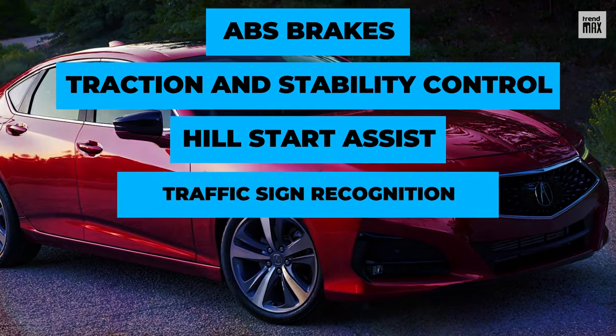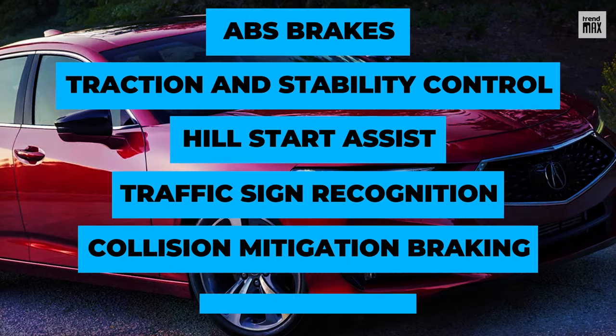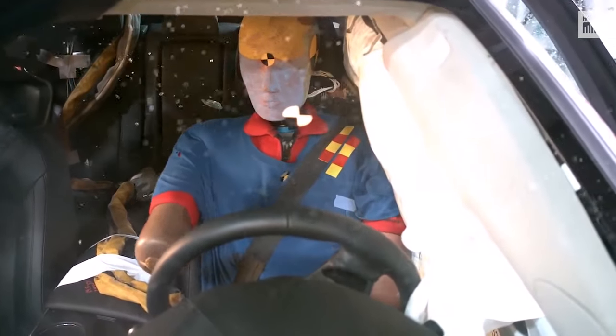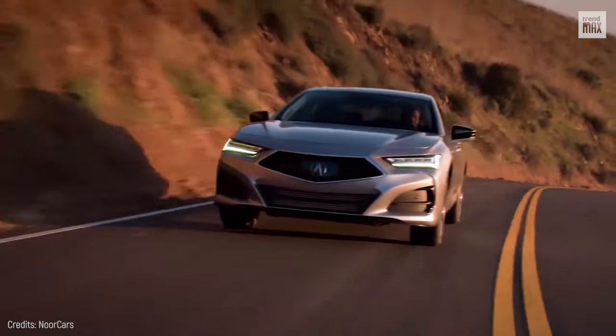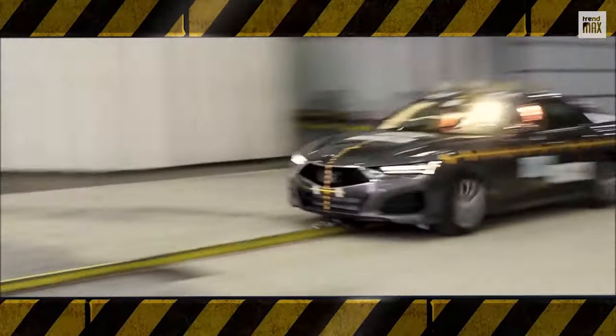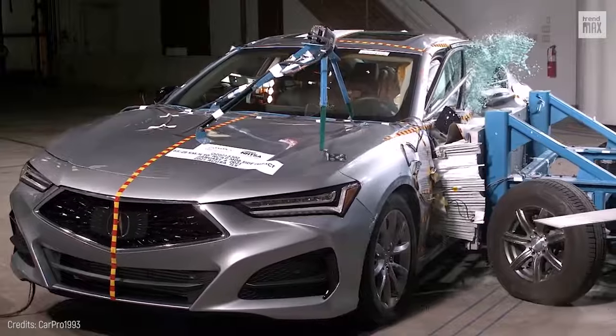It also features hill start assist, traffic sign recognition, collision mitigation braking with advanced pedestrian detection, and an advanced airbag safety system with eight airbags. In a worst-case scenario, this sedan's advanced engineered body structure evenly distributes the energy of a frontal crash, reducing the impact to the passenger side.